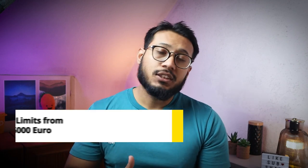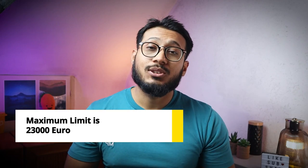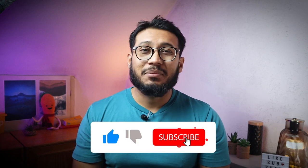The credit card limit of the Gebuhrenfrei credit card can be a little lower at the beginning, ranging from 50 euros to 5,000 euros. This limit will increase once you use the credit card and pay it off. The maximum limit for the Advanzia credit card gold is 23,000 euros. If you're liking the video so far, please hit the like button and consider subscribing.